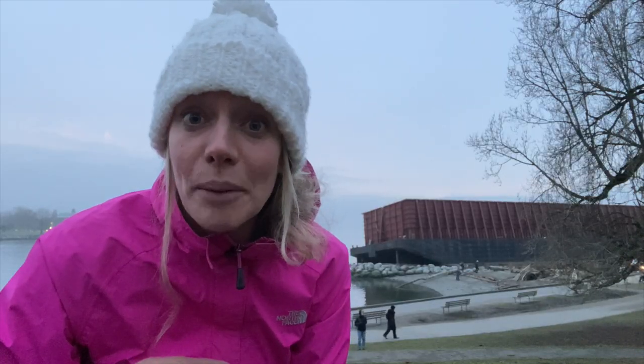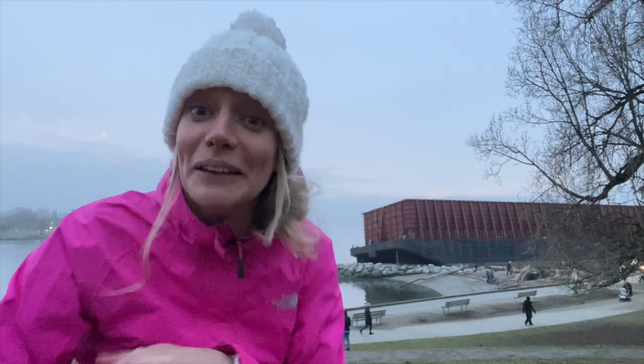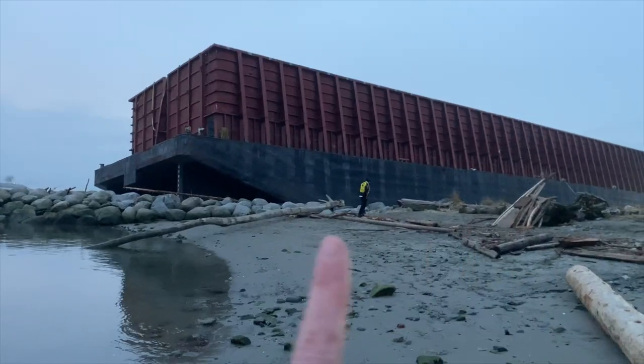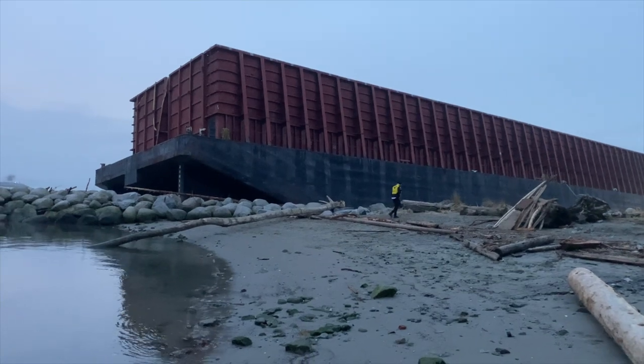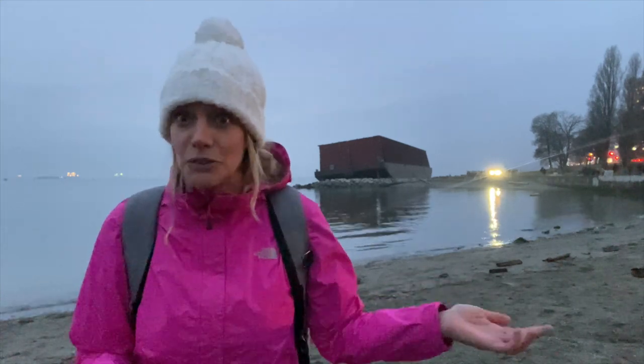So this is the English Bay Barge. It floated here in November after a big storm and some people absolutely love it. As a marine biologist, I'm curious as to how we can get this thing off of here, because eventually we're going to need to, right?